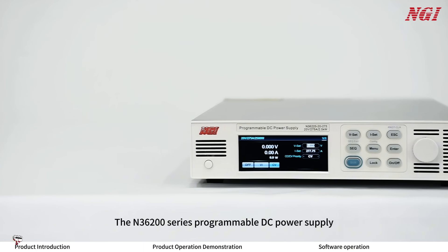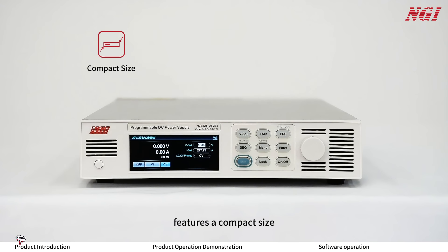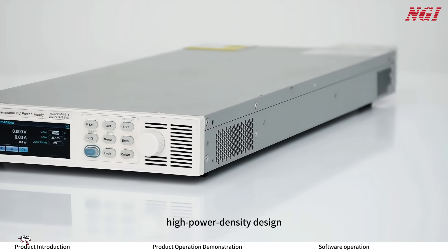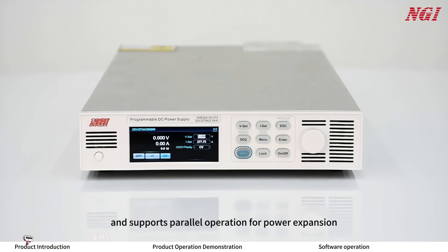The N3600 series programmable DC power supply features a compact size, low ripple, and high speed stability. It adopts a wide range, high power density design, and supports parallel operation for power expansion.